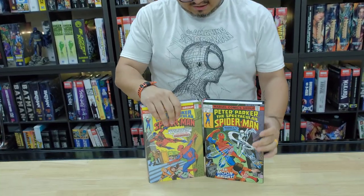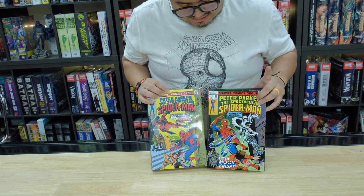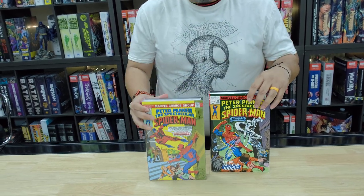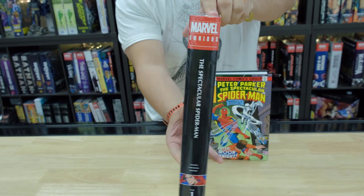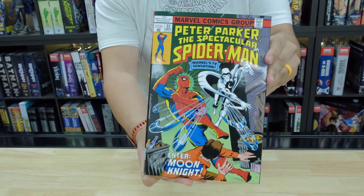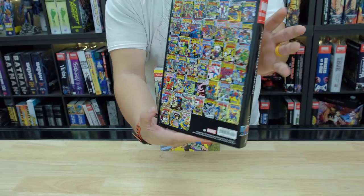We're looking at The Spectacular Spider-Man, and we have two versions here — the Standard and the DM. This is the Standard, and it has Tarantula on the cover. Let me show you that — the front, the spine, and the back. And then this is the DM. The DM has Moon Knight on the front.